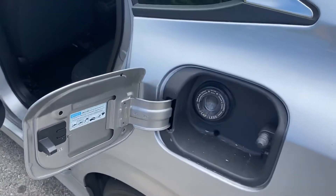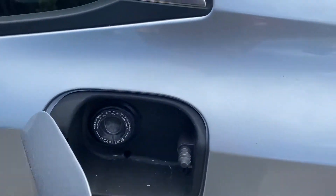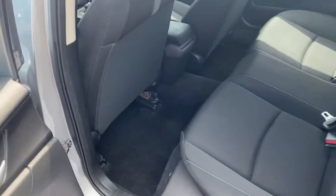Cap-less gas system will save you time at the gas pump. Spacious back seat.